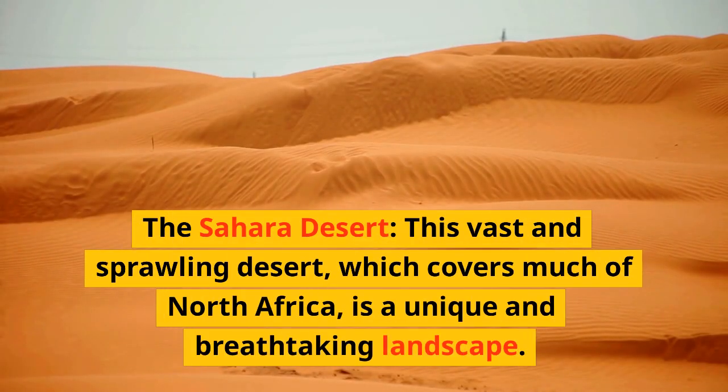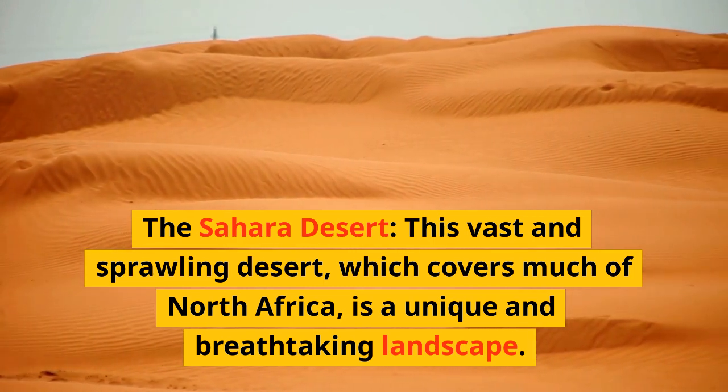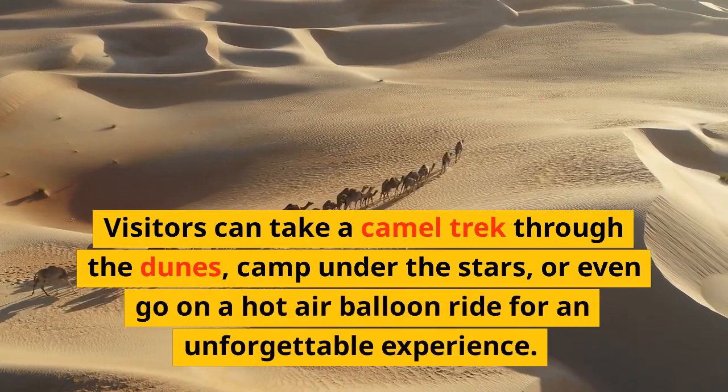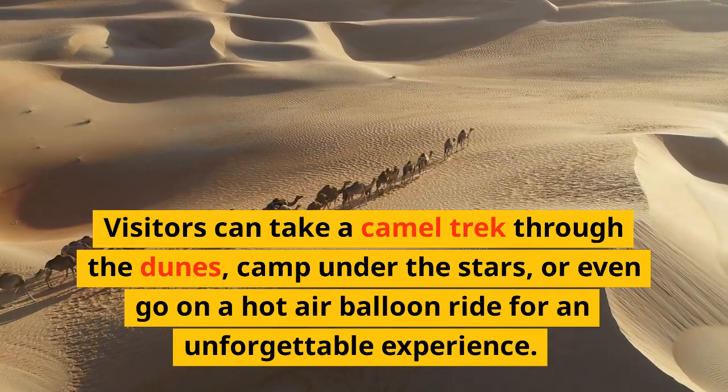The Sahara Desert — this vast and sprawling desert, which covers much of North Africa, is a unique and breathtaking landscape. Visitors can take a camel trek through the dunes, camp under the stars, or even go on a hot-air balloon ride for an unforgettable experience.